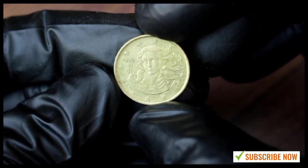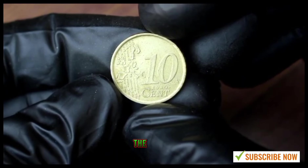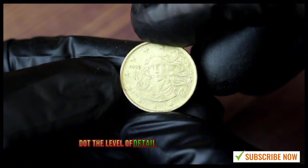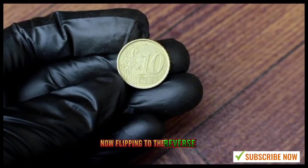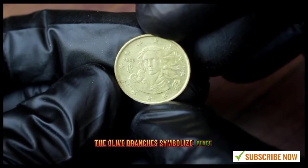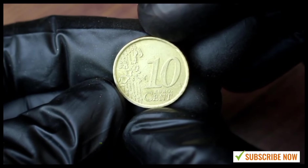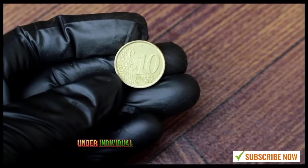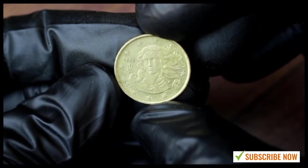The 10 euro cent coin from Italy, minted in 2005, boasts intricate design and historical significance. The obverse features a depiction of the Castel del Monte, a UNESCO World Heritage Site in southern Italy — the level of detail is simply mesmerizing. On the reverse side, we find the iconic olive branches and the star and mint mark. The olive branches symbolize peace, making this coin not just a piece of currency but a reflection of Italian culture and values. Our coin is in remarkable condition, with fine details visible on the castle and individual leaves of the olive branches.